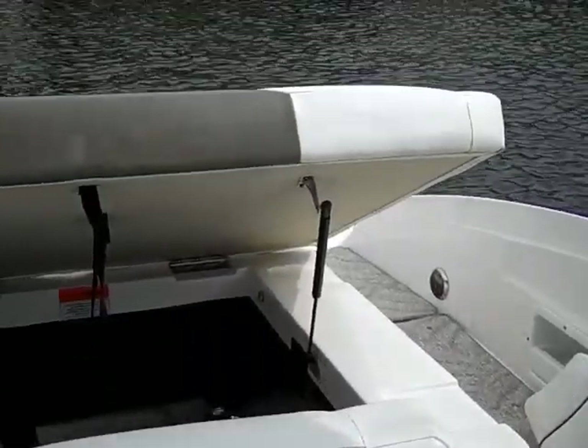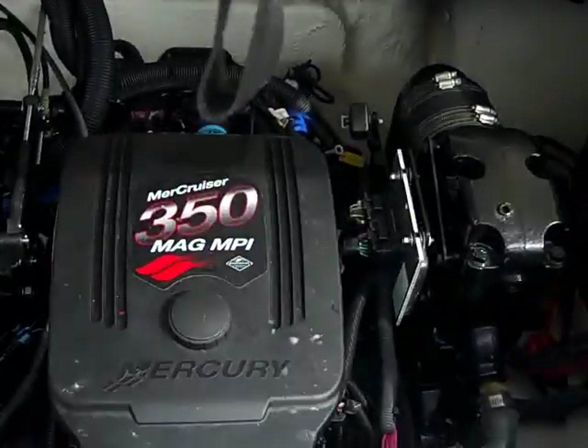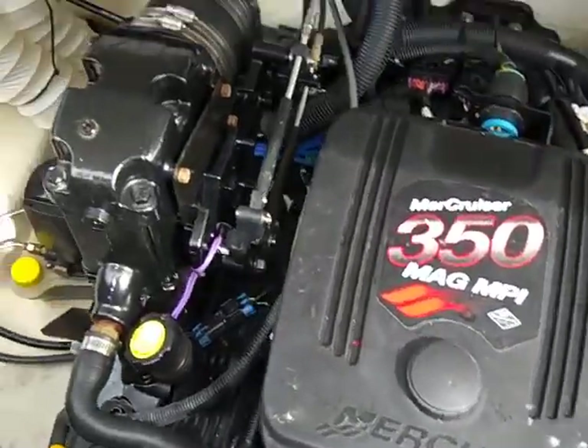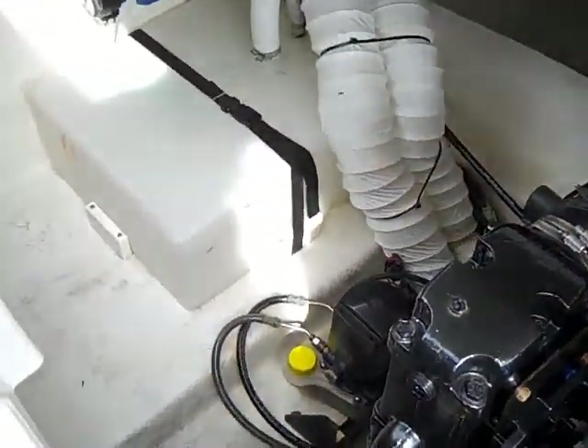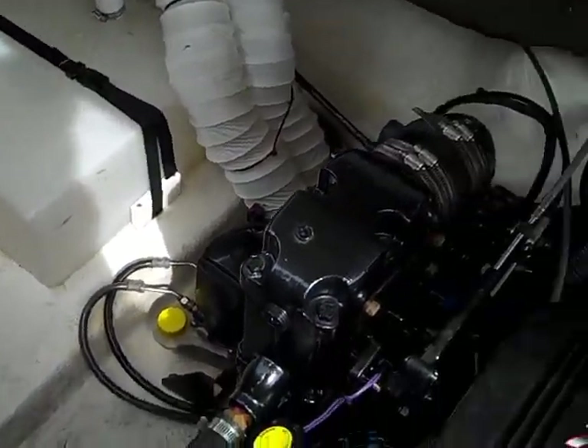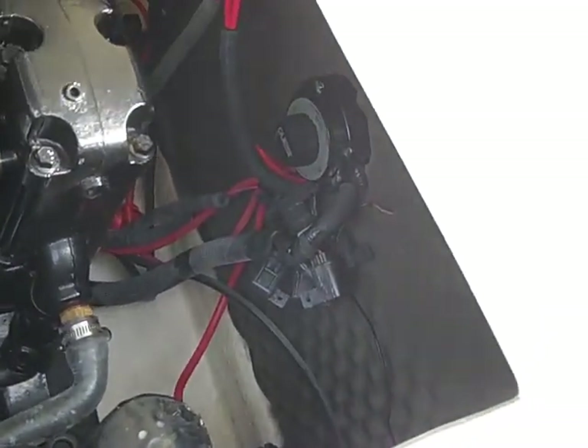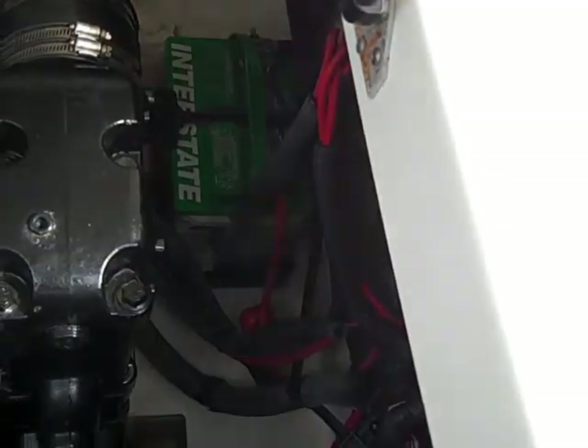As mentioned earlier, underneath the sun pad is the engine. You can tell it's a MerCruiser 350 Mag — the engine room is spotless. There you have your battery controls as well as your battery.